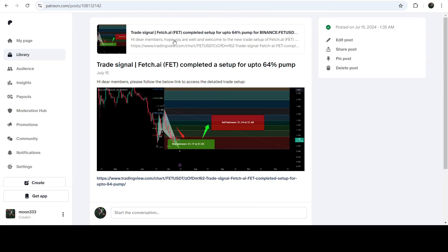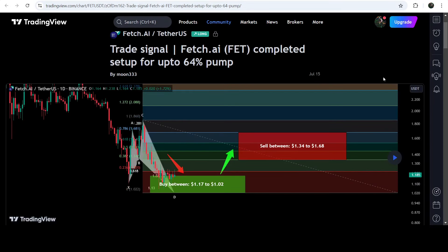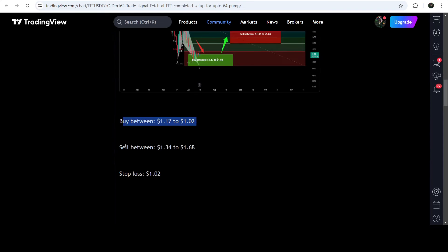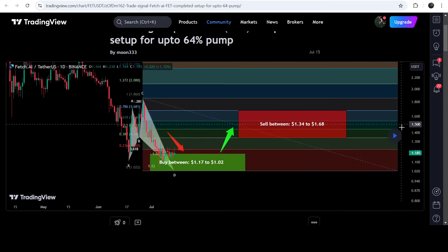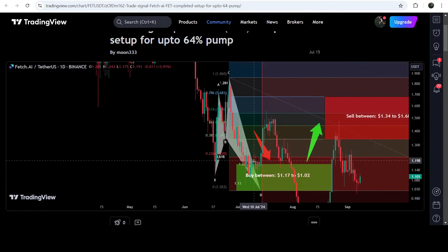If you would like to check or verify any trading signal — for example, there's a trade setup for Fetch.ai or Artificial Intelligence Alliance — you just need to click on the link for the trade setup and it will take you to the TradingView chart. On this chart you can see when I shared the signal; this trade setup was shared on 15th of July 2024. You can also see the complete trade signal with the buying zone, sell targets, and stop loss. After clicking to see how the price moved, you can see the price moved up from the buy zone and reached the sell target zone — this was almost a 34% pump.